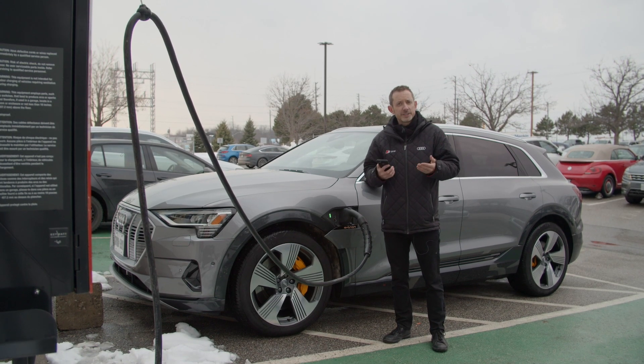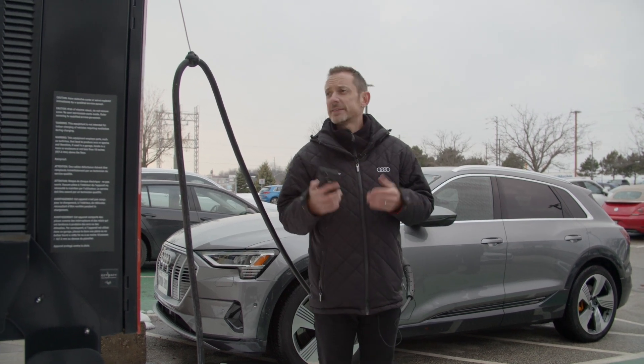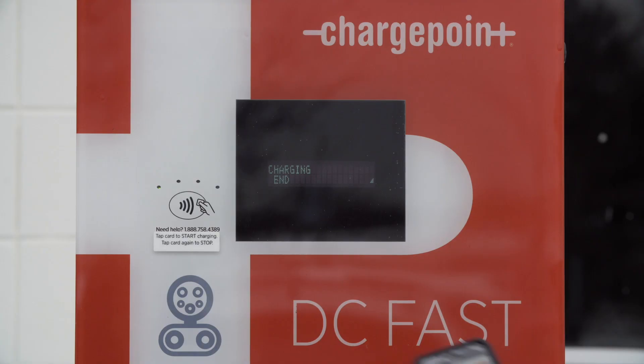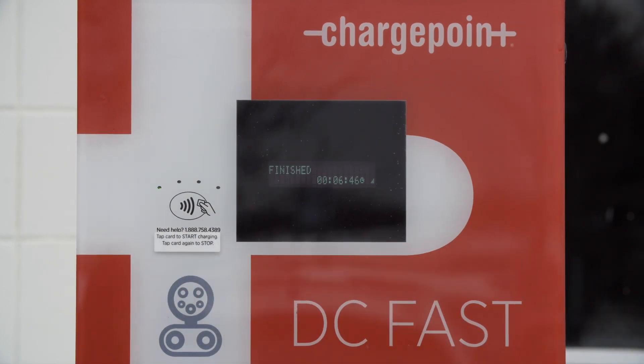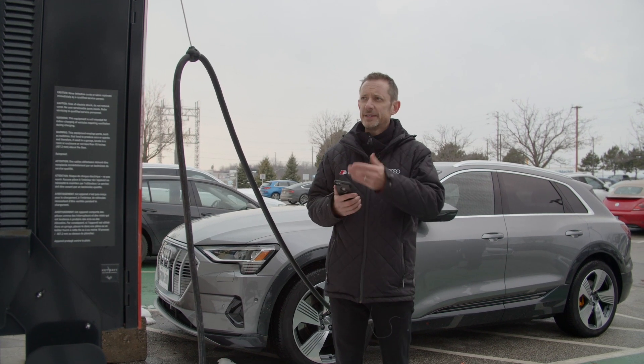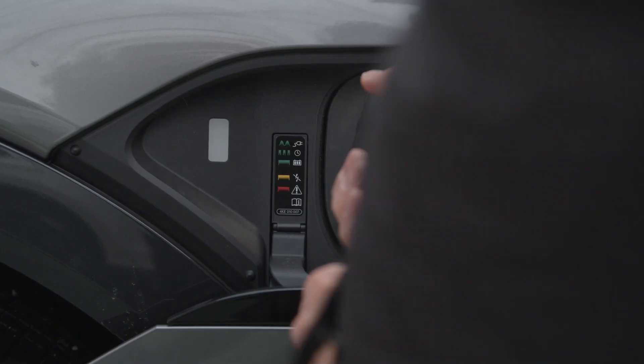Now it's time to end the charging session. This ChargePoint DC fast charger requires that we tap again in order to stop the charging. You can actually hear the charger stop — it indicates finished — and now we can remove the plug from the e-tron.